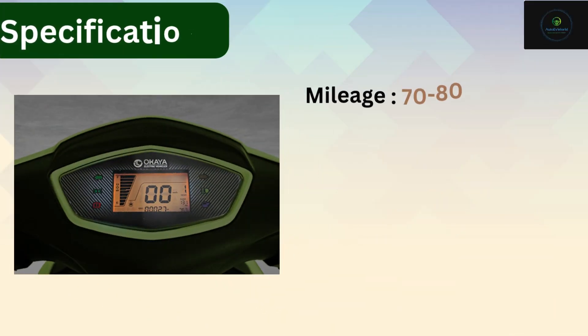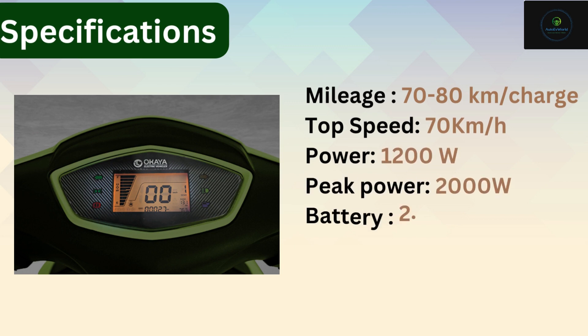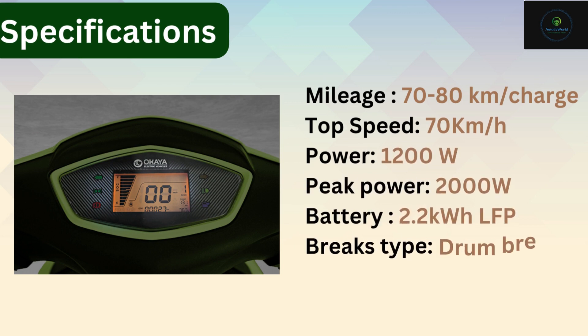Specifications: mileage 70–80 km per charge, top speed 70 km per hour, power 1200 watts, peak power 2000 watts, battery 2.2 kWh LFP, and brakes type drum brakes.